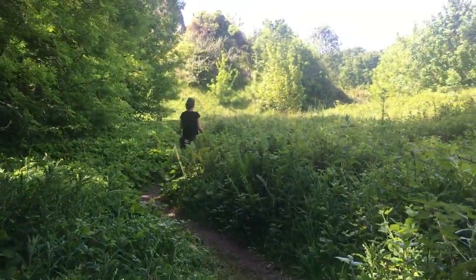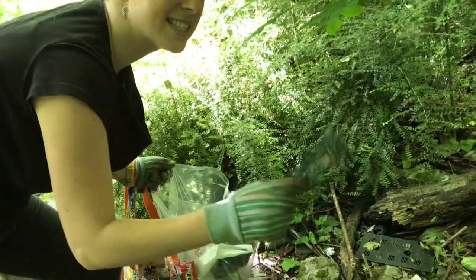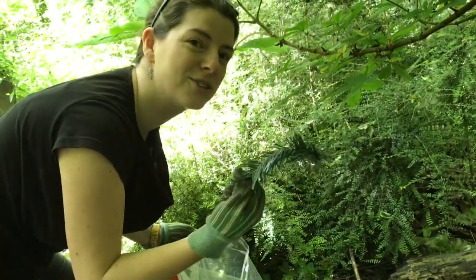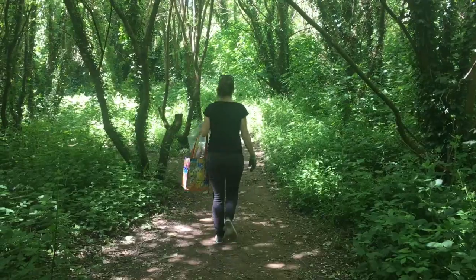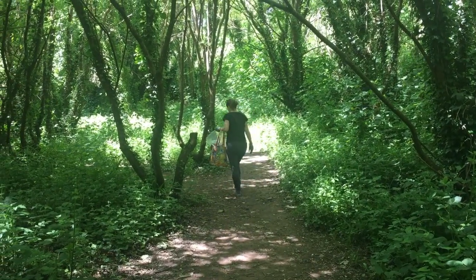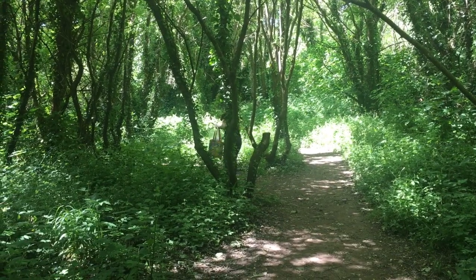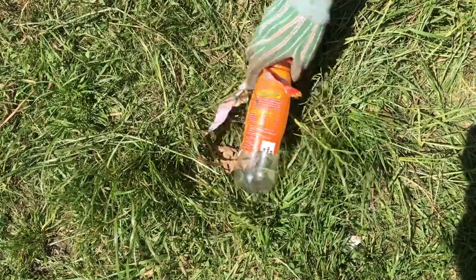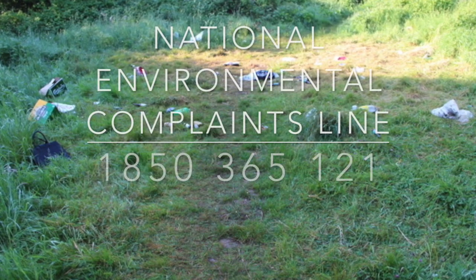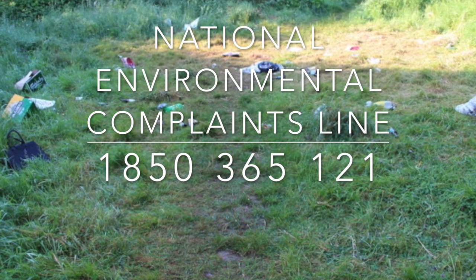You will be amazed at the things people litter around the place — this is actually a plastic Christmas tree! Did you know that littering, dumping waste, and even leaving your dog's waste behind is illegal in Ireland? You can report any large amounts of rubbish you find to your local authority, or call the 24-hour National Environmental Complaints Line on 1850 365 121.